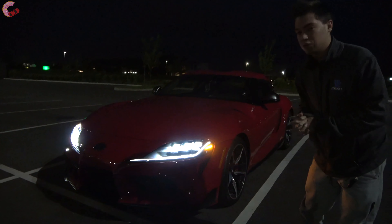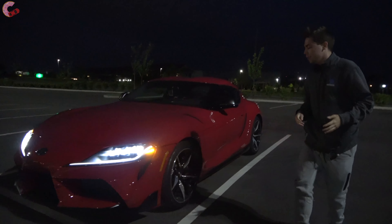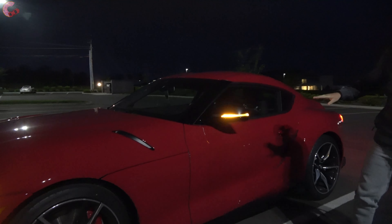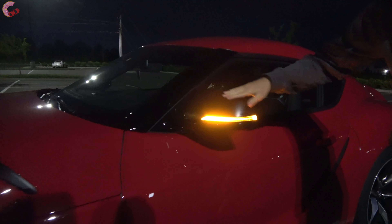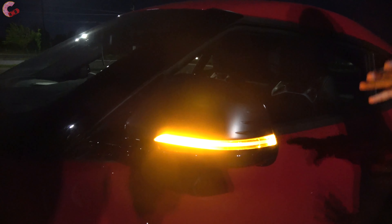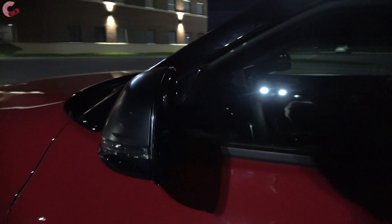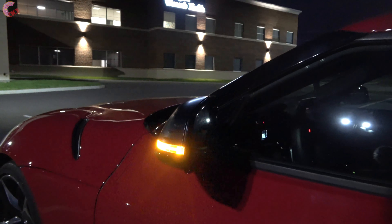Walking over, we have the really cool Supra wheels. As far as the mirror is concerned, this is a fully loaded mirror — it's going to be auto-dimming, which is very much appreciated at night time for both the driver and passenger. We also have the LED turn signal indicator and blind spot monitoring.